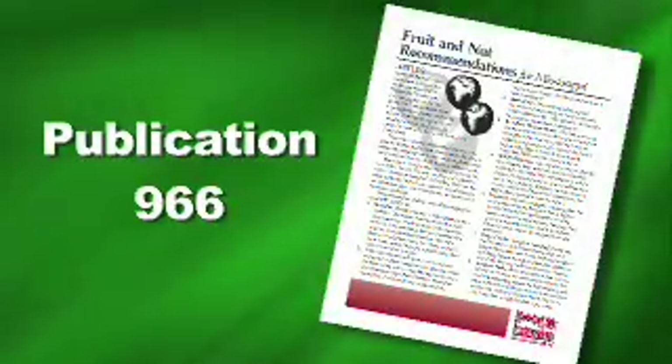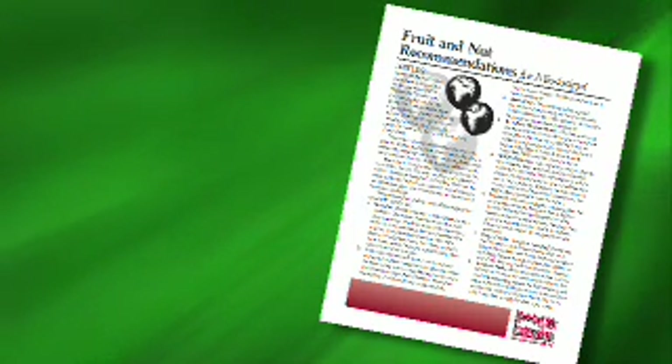There's an extension publication, number 966, Fruit and Nut Recommendations for Mississippi, that can help you with these decisions. This pub is chock full of great information that will guide you in making the right decision.